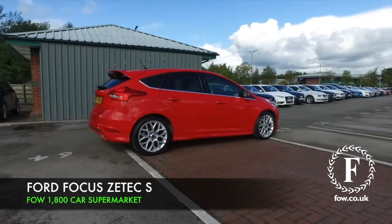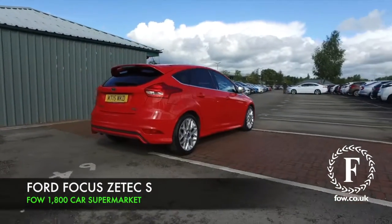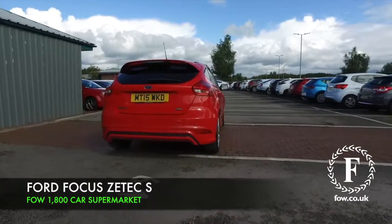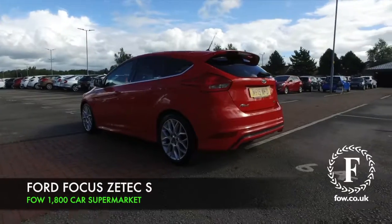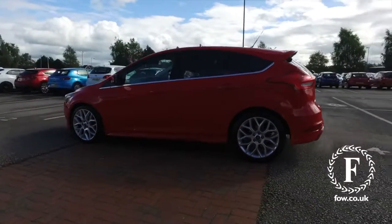If you're looking for a family-friendly hatchback, you have a fair few to choose from these days: VW Golf, Vauxhall Astra, maybe the A3 or 1 Series. And the Ford Focus, I think, right up there.